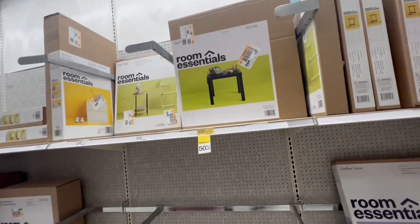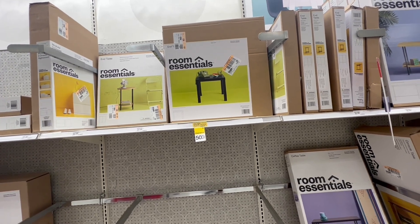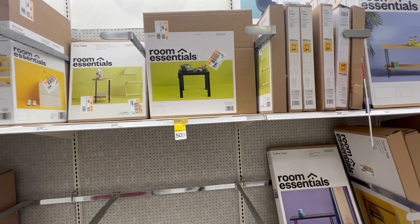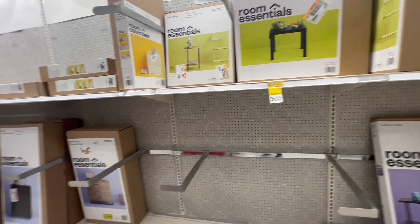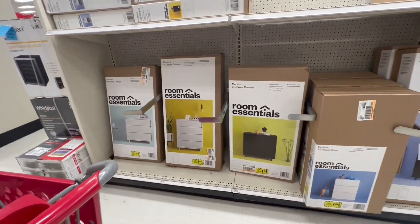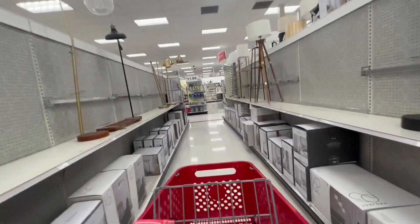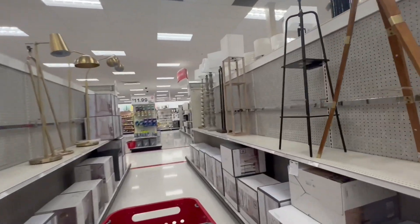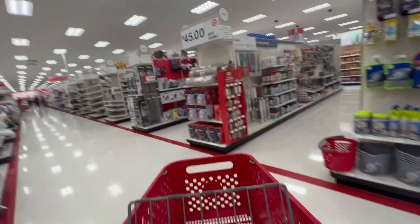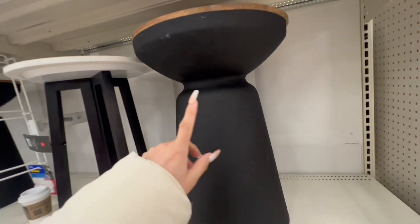Look, this is an end table — this one is for $12, not bad! Looks very good. What else? In this aisle we don't have anything. Let's check the lamps — none of these have a discount.